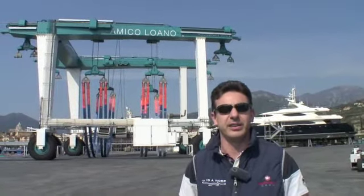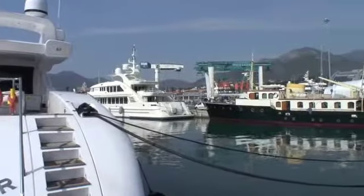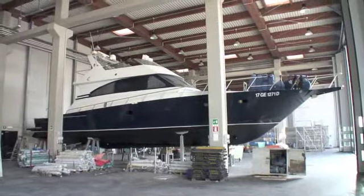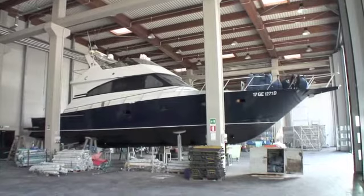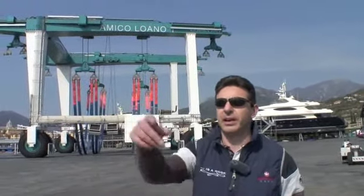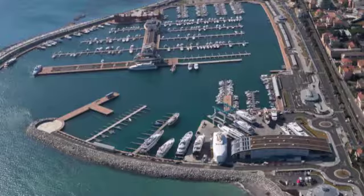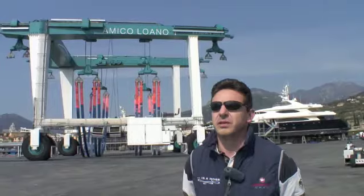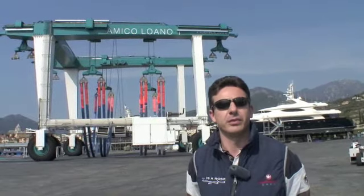We got busy from the first time we opened, from the first season. We opened in December two years ago and from there we started immediately to have boats one by one and we never stopped. Fortunately we now also have larger boats — this dock behind you will soon take boats up to 75 meters, which will surely be good business for us as well.